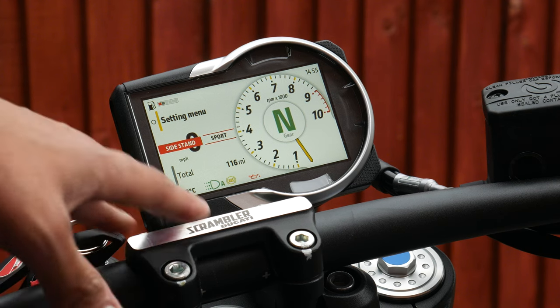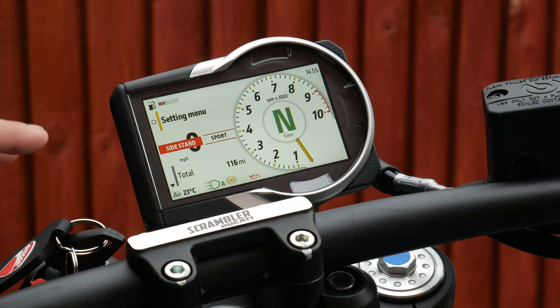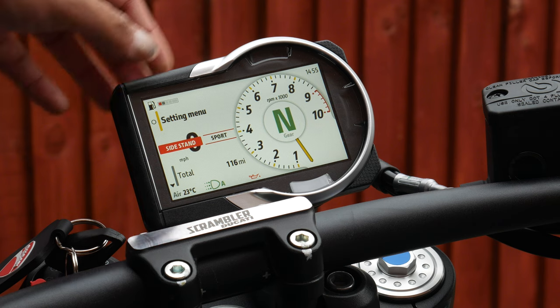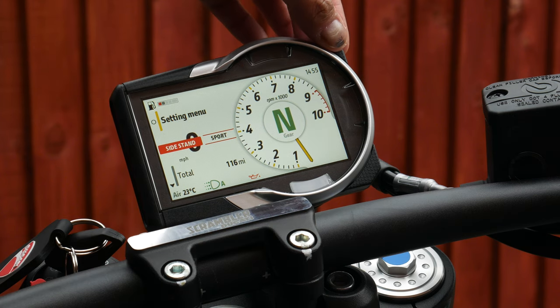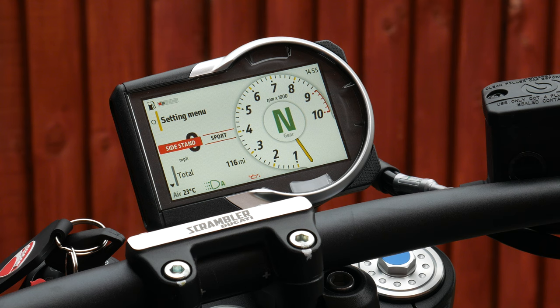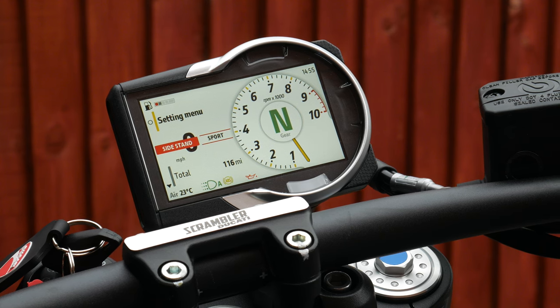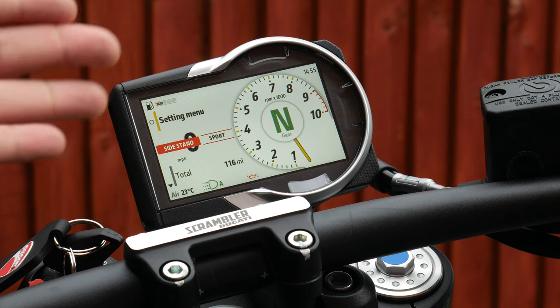It's a very decent sized screen and quite bright. You've got a fuel indicator at the top left and a clock at the top right, which is good to see. Some bikes don't come with a fuel gauge or a clock, so it's a nice to have — and this bike is aimed more at commuting.